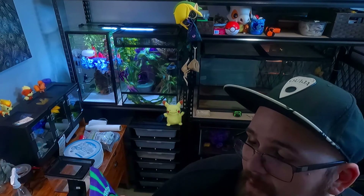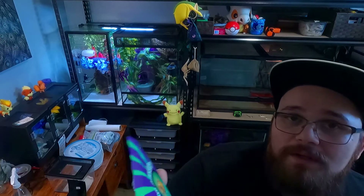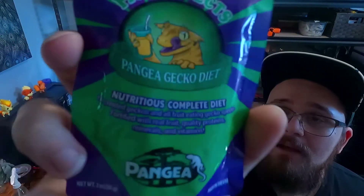This one here is Repashy Fig and Insects — another room favorite. My breeding females love this and the hatchlings all tend to gravitate toward it. The key difference: notice it says 'nutritious complete diet.' That means it's balanced and formulated for the gecko — for phosphorus, calcium, vitamin D3, and all the things it needs to promote healthy growth, breeding, and a long healthy life. Those balances are important.